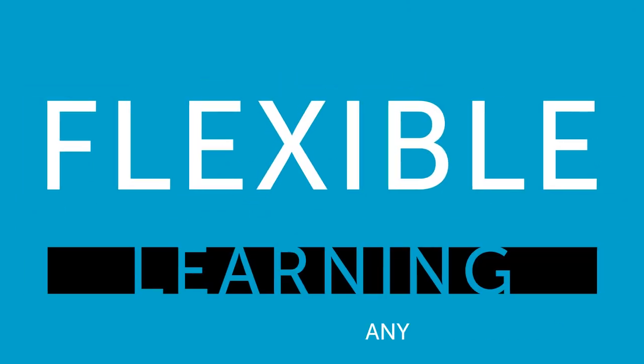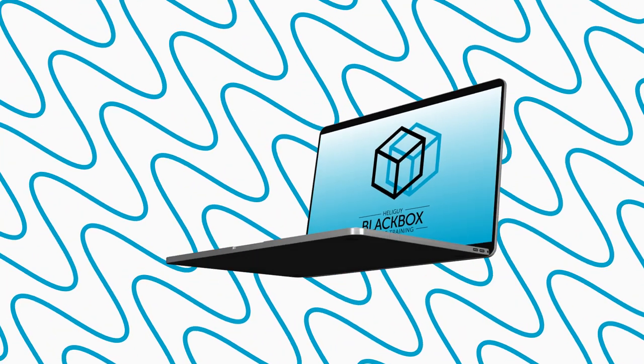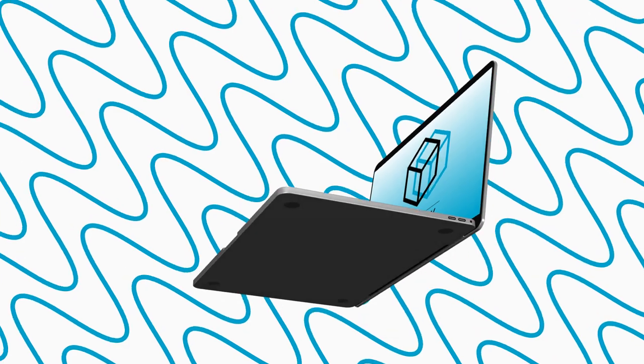All this content is at your fingertips. Flexible learning is at the core of Heliguy Blackbox. The content material is easily accessible — it's on demand and provides flexible and comprehensive learning, anytime, anyplace. Join Heliguy Blackbox. We'll see you in the digital classroom.